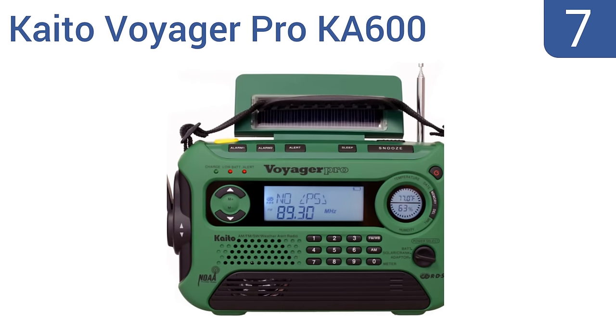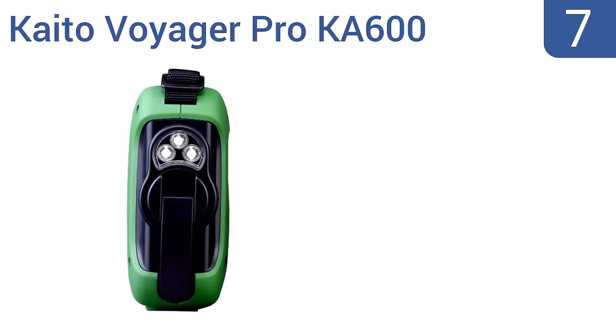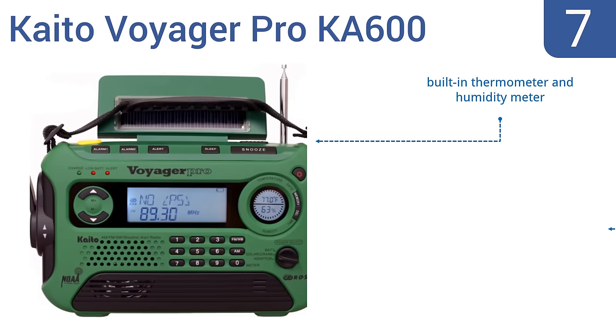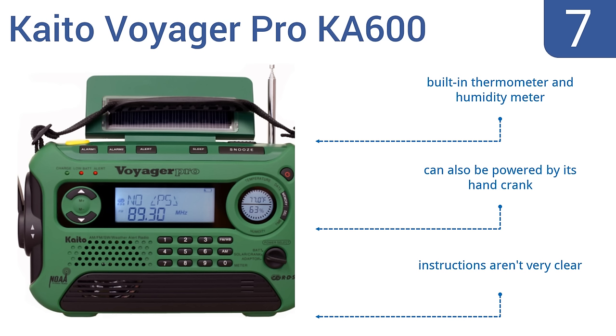At number 7, with its patented 180-degree adjustable solar panel, integrated 5-LED reading lamp and durable external housing, the Kaito Voyager Pro Ka600 is a good portable option for both family camping trips and emergencies. It features a built-in thermometer and humidity meter and can also be powered by its hand crank, but the instructions aren't very clear.